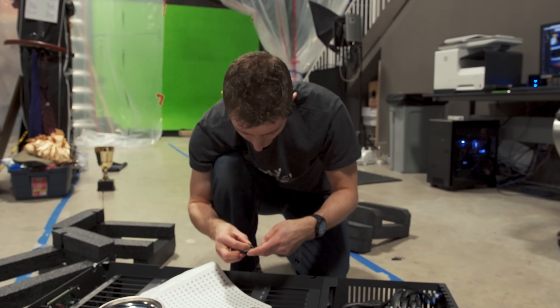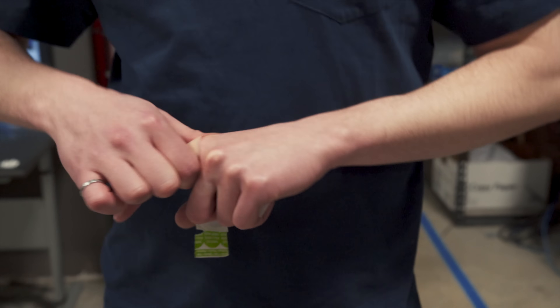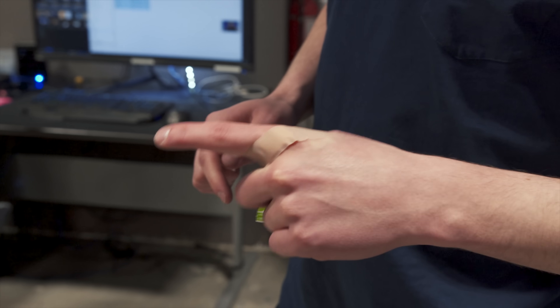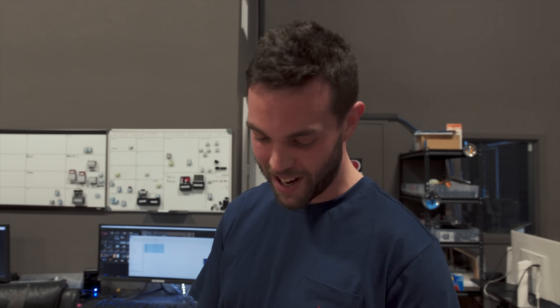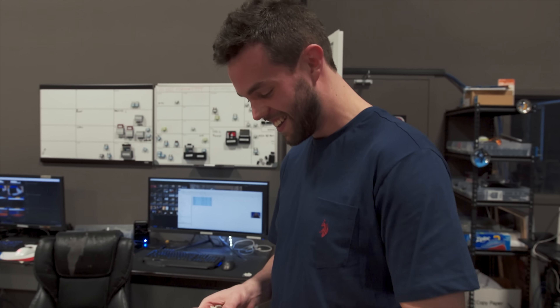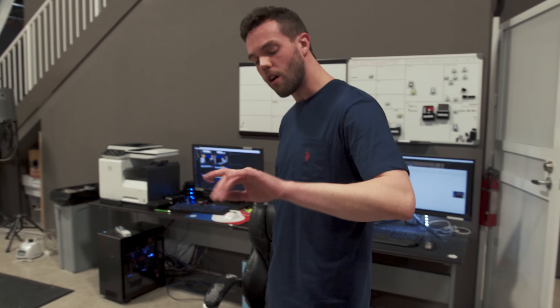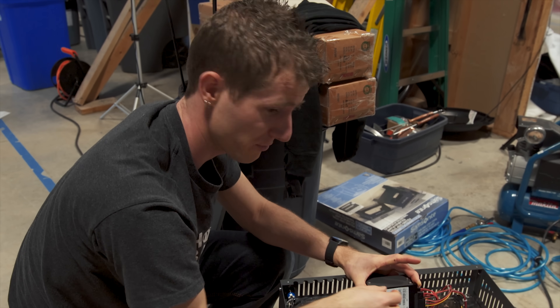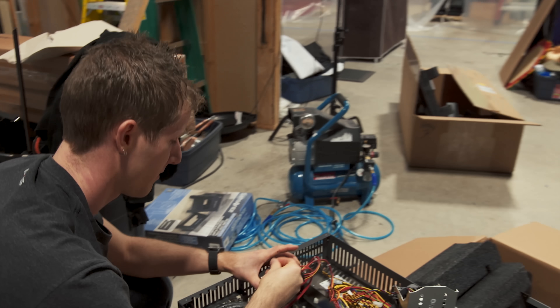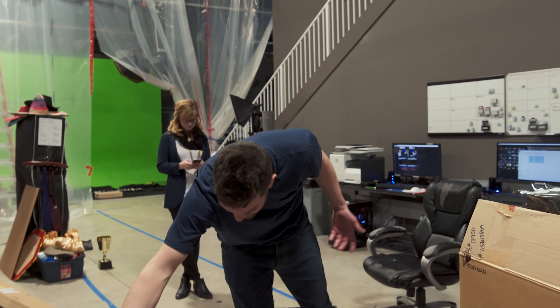Oh, did you cut yourself? Yes — that happened fast. We've already got first blood, already an injury. A nice knuckle one too, so it's always an awkward band-aid. And it takes forever to heal. See, this is why techies don't like sharing their screwdrivers.